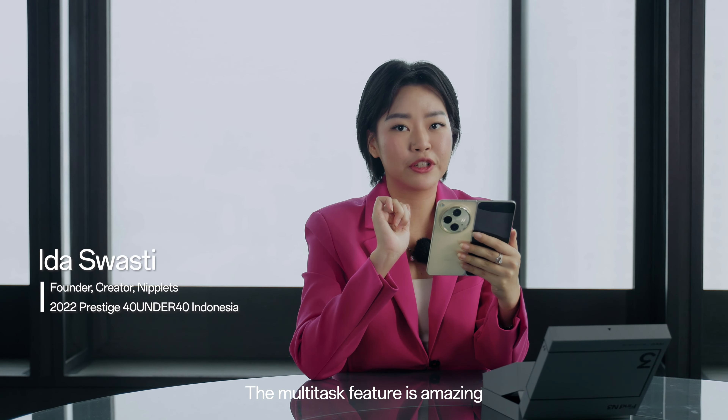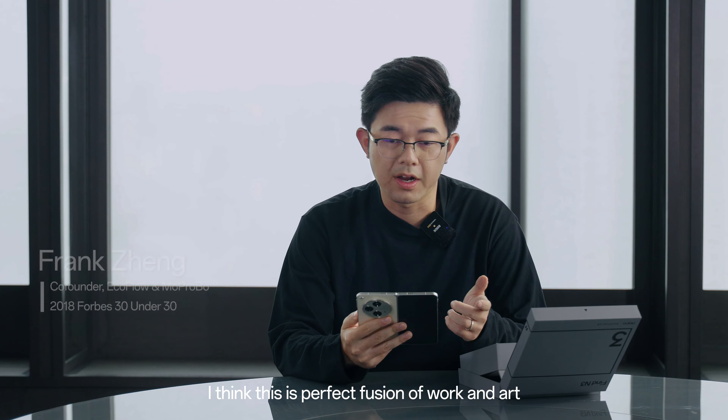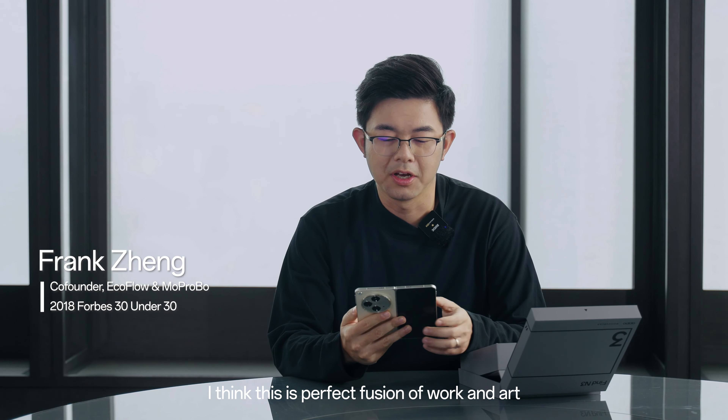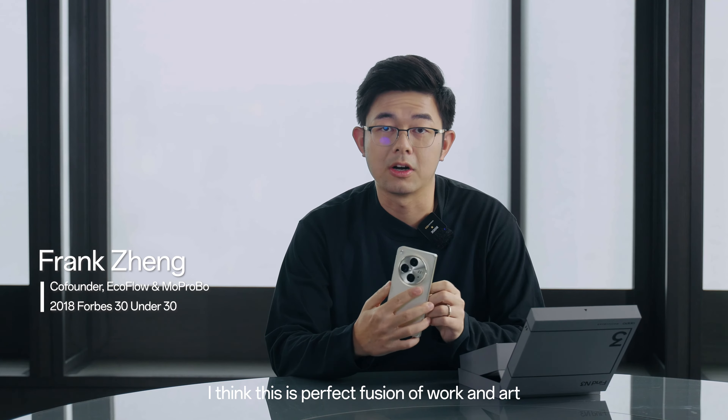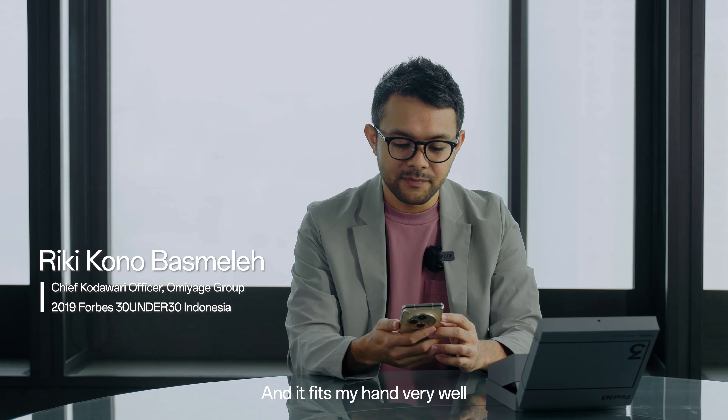The multitasking feature is amazing — it supports up to three apps side by side, so I can multitask right away. I think this is the perfect fusion of work and art. It's actually very light and fits my hand very well; the phone is lighter than other foldable phones.